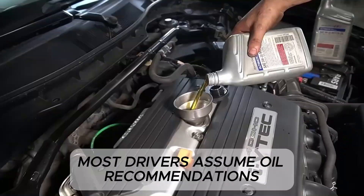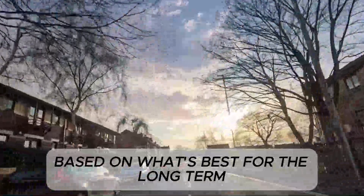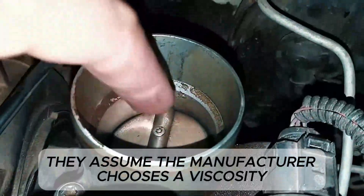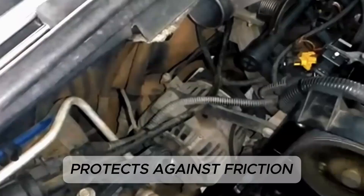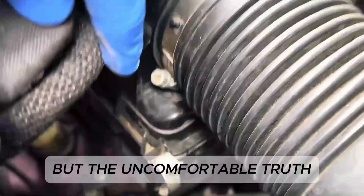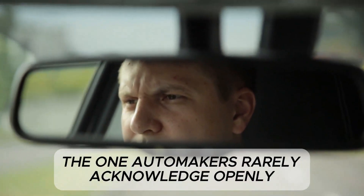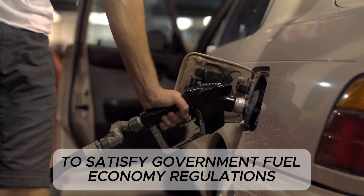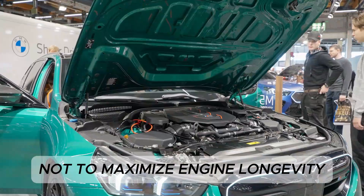Most drivers assume oil recommendations come directly from engineering decisions based on what's best for the long-term health of the engine. They assume the manufacturer chooses a viscosity that keeps wear low, controls temperature, protects against friction, and ensures reliability over hundreds of thousands of miles. But the uncomfortable truth, the one automakers rarely acknowledge openly, is that U.S. oil recommendations are chosen primarily to satisfy government fuel economy regulations, not to maximize engine longevity.